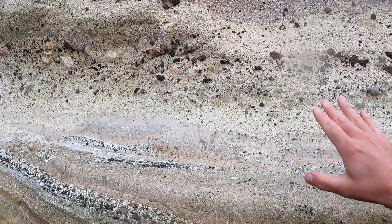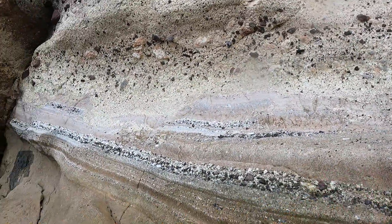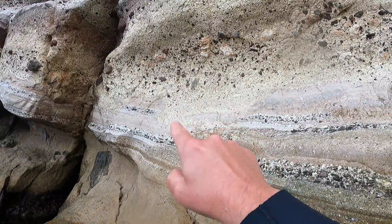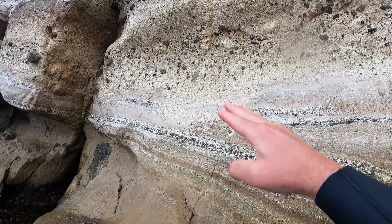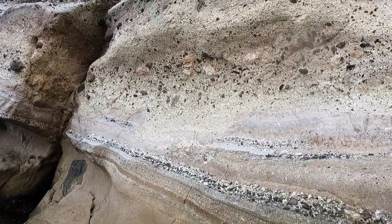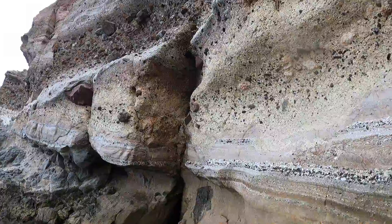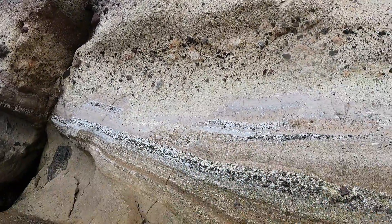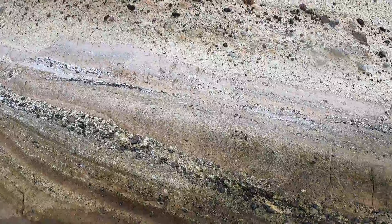I believe these are pyroclastic flows that came through here. I really want to point out this yellow-looking flow right here — it actually scoured into the flows beneath it. You can see that it's like a scour-and-fill of a pyroclastic flow. This is incredible. I did not know there were violent volcanoes that occurred on Catalina Island.